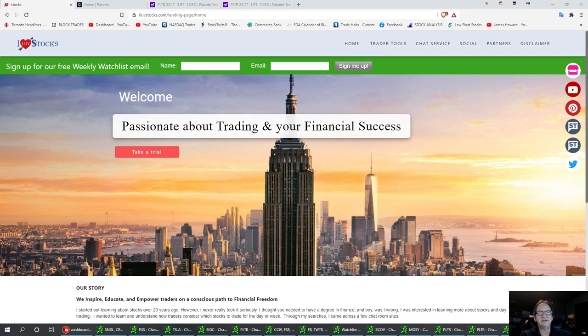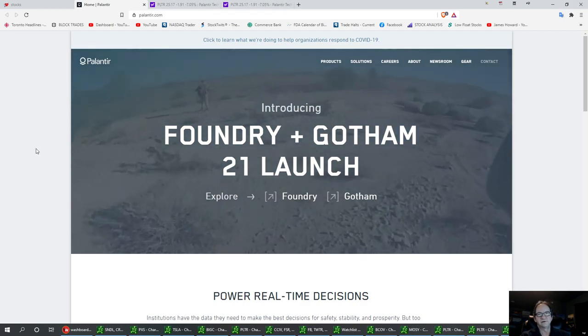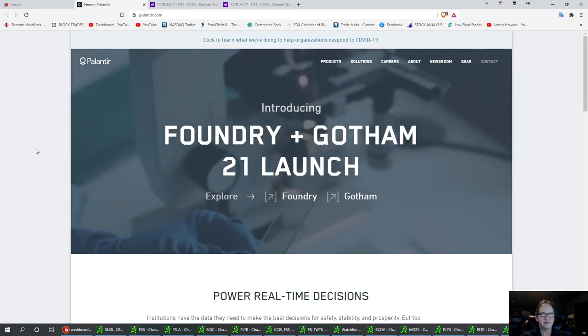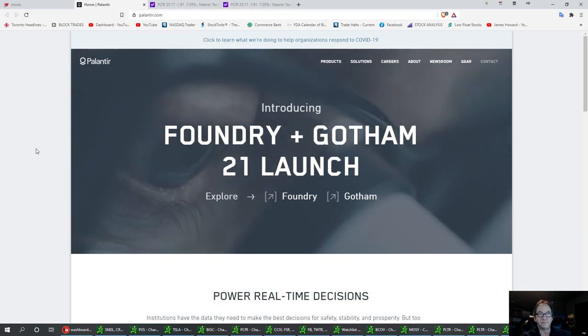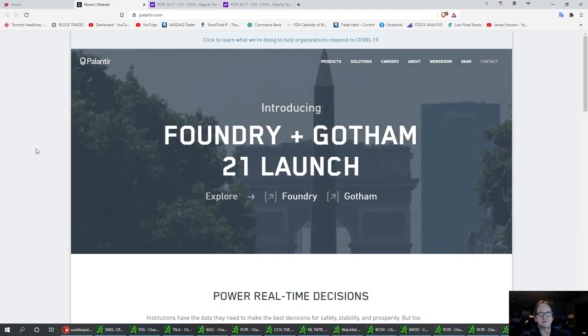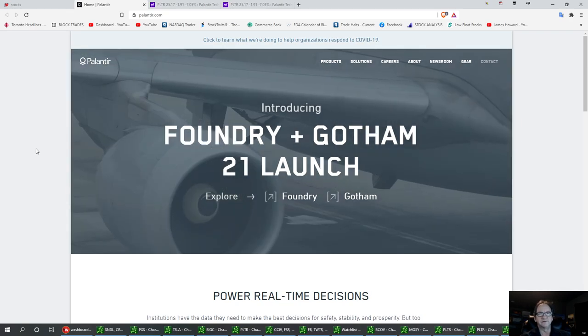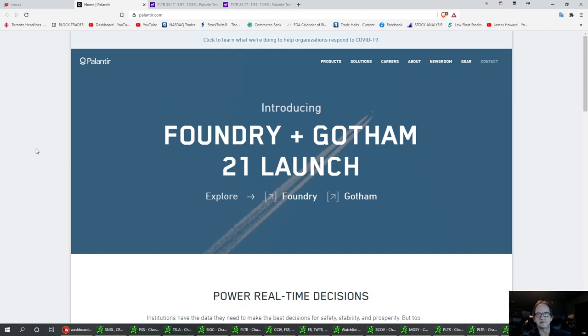So today we're going to talk about PLTR. There's a couple things going on with it, and down here I think we're pretty close to a bottom. PLTR, to me they're nothing but a spying agency, which has a lot of momentum and a lot of social media behind it. I do like the stock. It has pulled back to a certain area where I think we can get in the trade and take a good bounce on it.